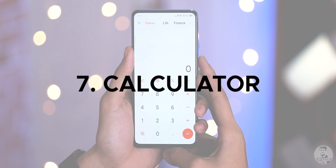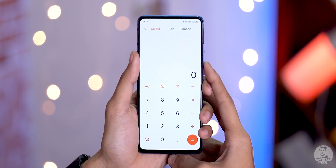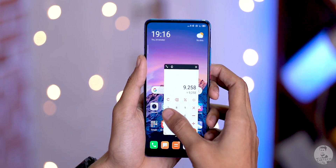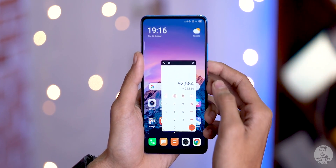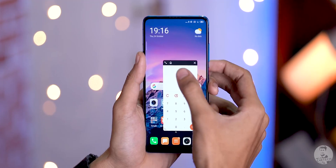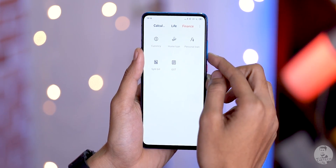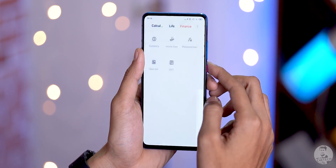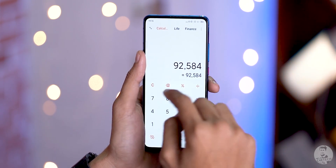Number seven: the new calculator app. It has a new design, but the changes go deeper. Clicking the pop-out symbol causes the calculator to float as an overlay, and a drop icon lets you adjust transparency — reminiscent of LG's QSlide. There are two new tabs at the top: Life and Finance, offering functions like loan EMI calculation, splitting a bill between friends, or calculating GST. Practical use cases — people will find this useful day-to-day.